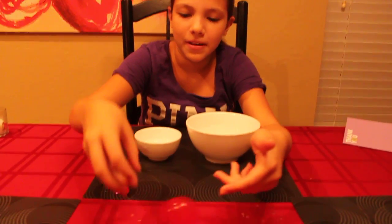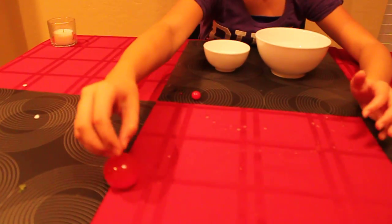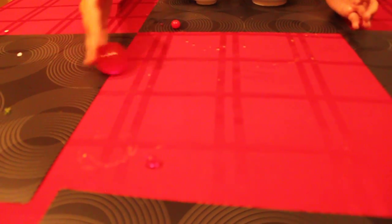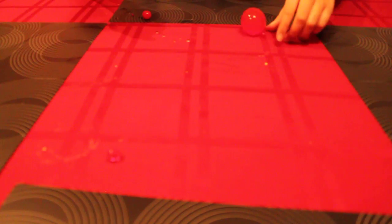They bounce around and jiggle. They all bounce around and roll around. But they are very fragile, so they can break easily.